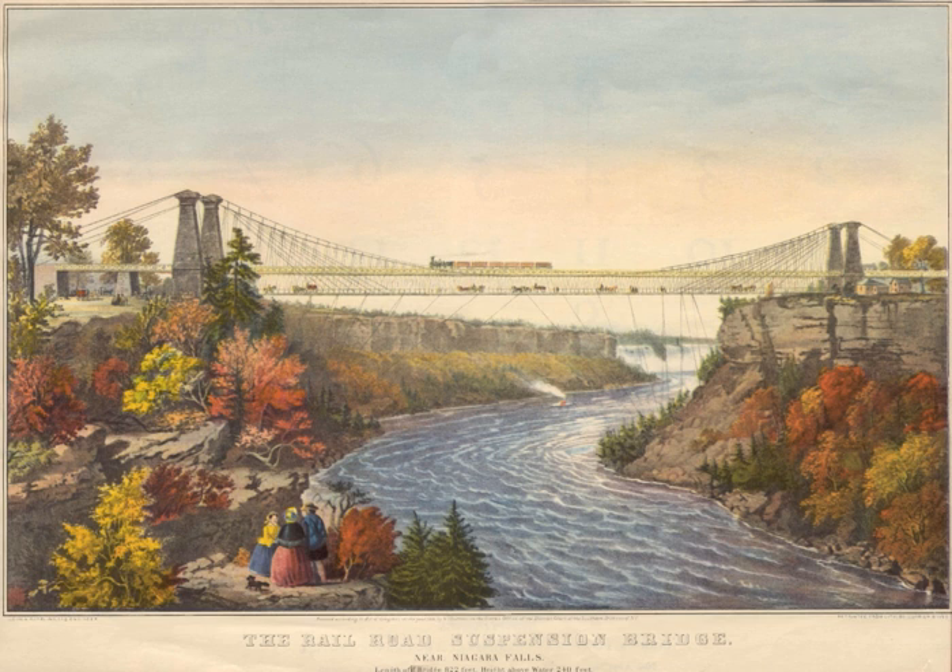By 1854, his bridge was nearly complete, and the lower deck was opened for pedestrian and carriage travel. On March 18, 1855, a fully-laden passenger train officially opened the completed bridge. A border crossing between Canada and the United States, the suspension bridge played significant roles in the histories of the Niagara region and the two countries.